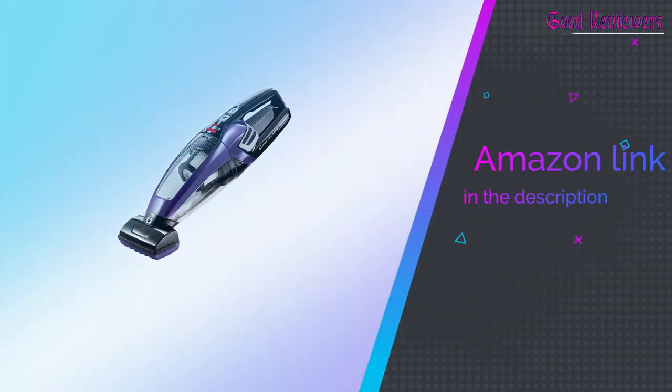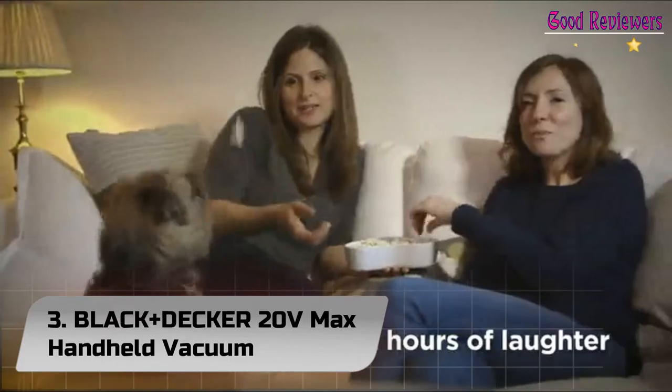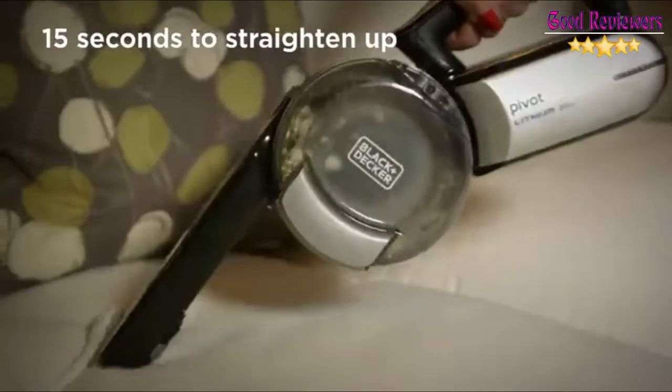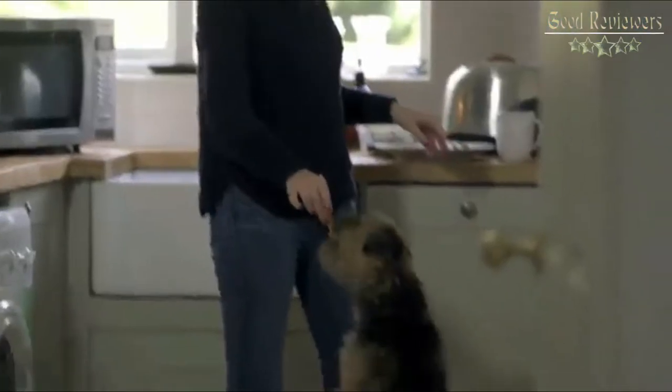If you like this product, please check out the Amazon link in the description below. Number 3: Black+Decker 20V Max Handheld Vacuum. Equipped with a 200-degree pivoting nozzle, an extendable crevice tool, and a large, easy-to-empty dirt bowl, the cordless handheld Pivot Vac powerfully cleans those hard-to-reach spaces.